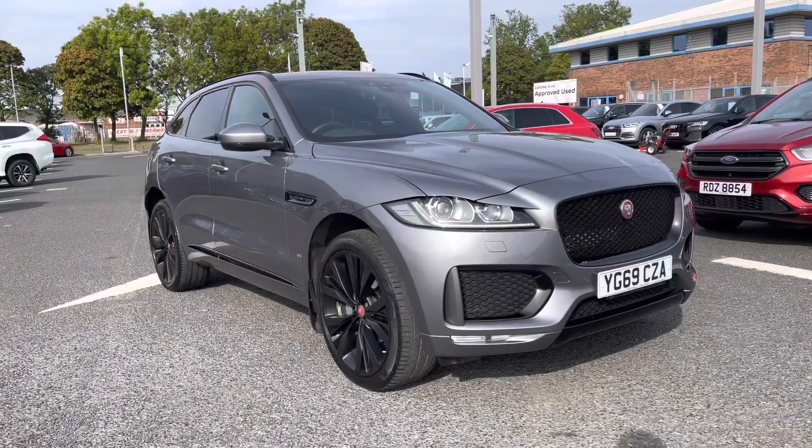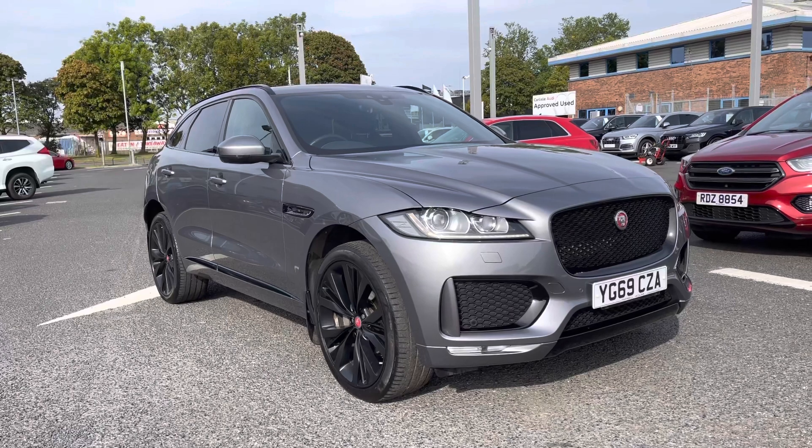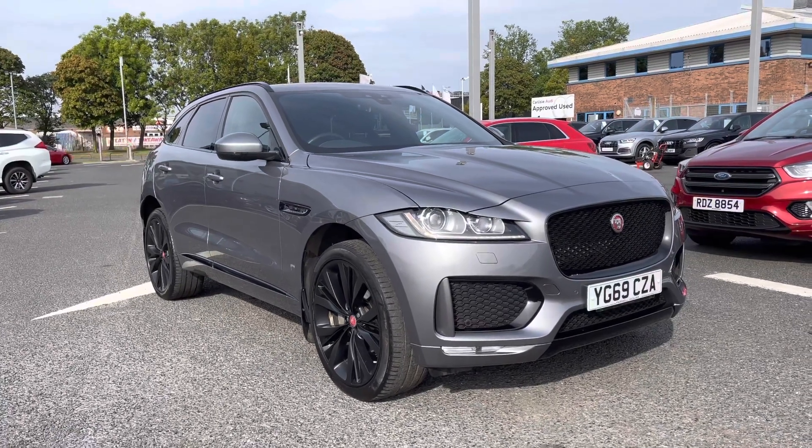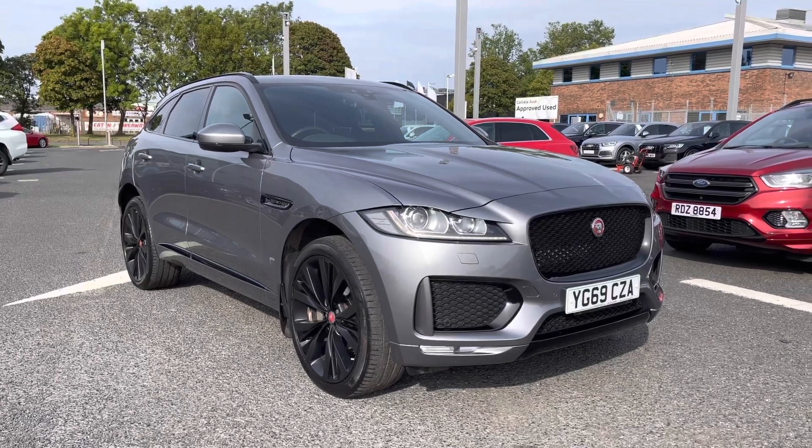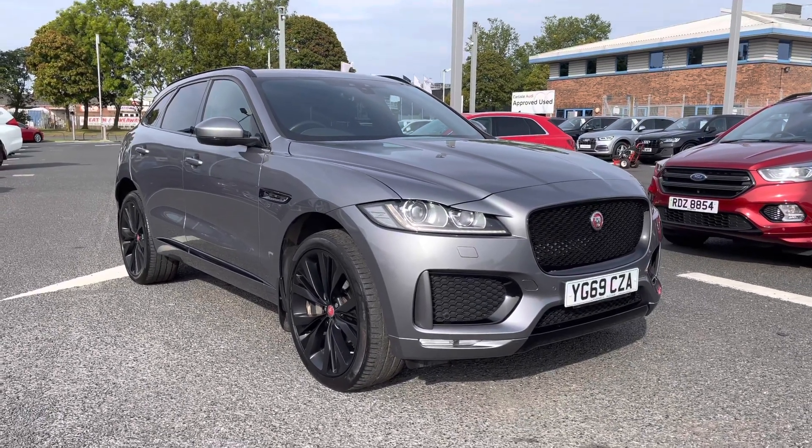If you would like any more information regarding this used Jaguar F-Pace Checkered Flag Edition, or for a personalised finance quote, please give us a call on 01228 371 516. Thank you.